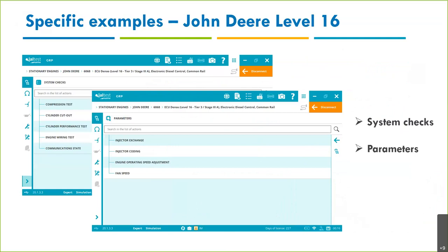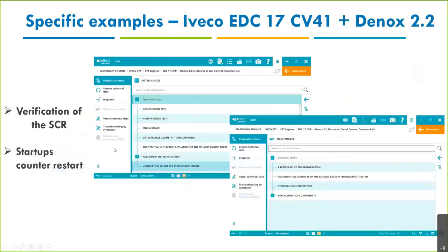John Deere: very good coverage. I've put two menus as examples — System Checks and Parameters — including compression tests, cylinder cutouts, injector coding. Injector exchange — injector coding — is available in many of our engines and systems.